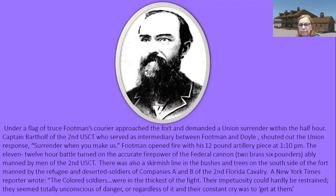Footman opened fire with his 12-pound artillery piece at 1:10 p.m. Most sources indicate they only had one artillery piece with them, though the sign mentioned two. The 11 to 12-hour battle turned on the accurate firepower of the Federal cannon — they had two brass six-pounders, very well manned by some of the men of the 2nd U.S. Colored Troops. There was also a skirmish line in the bushes and trees on the south side of the fort, manned by refugee and deserter soldiers of companies A and B of the 2nd U.S. Cavalry.